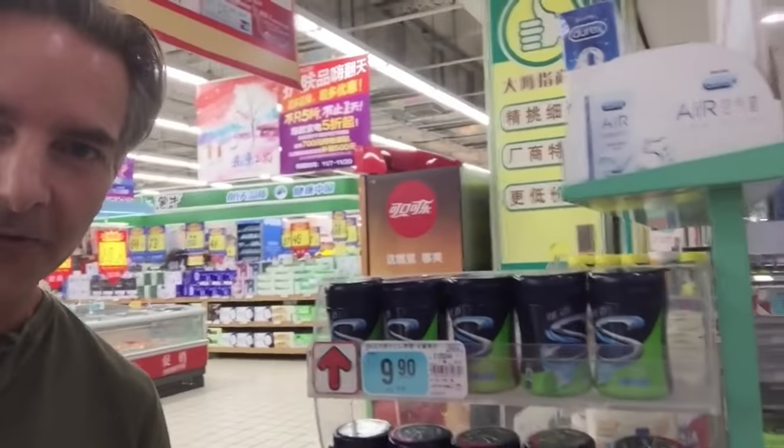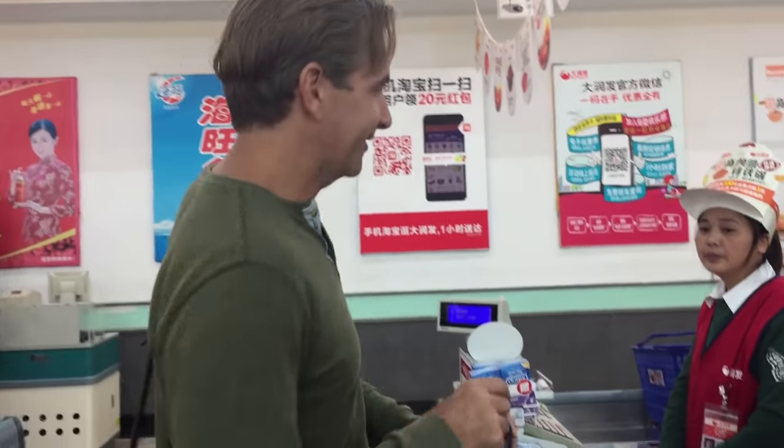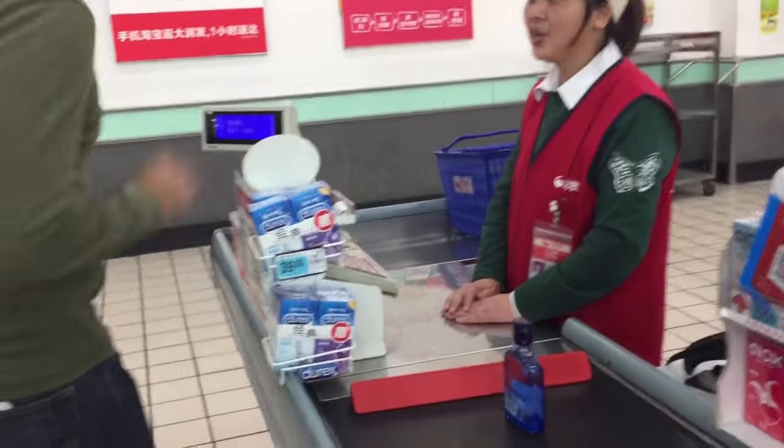And like at any checkout stand, you've got your last-minute impulse buys like gum, and then don't forget your condoms. So we decided to check out with one item — I can't pass up trying a little Baijiu. We'll see what happens. Here we go.